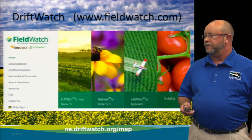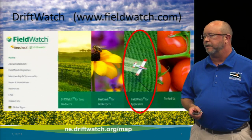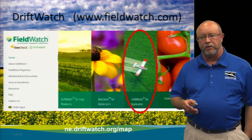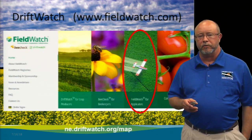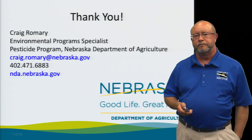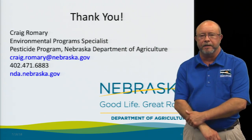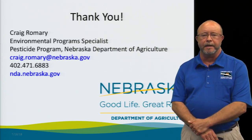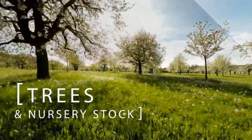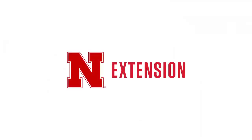The website is Fieldwatch.com. This is where applicators need to go to register, clicking the image of the airplane — it's also called Fieldwatch. If you don't want to register and just want to go to the Driftwatch map, you can go to the address shown at the bottom of the screen. If you have any questions, this is my contact information and I'll try to help you as best I can.